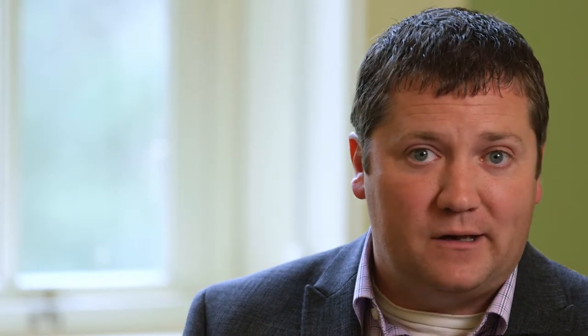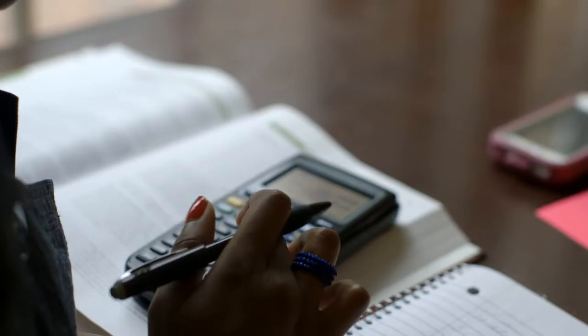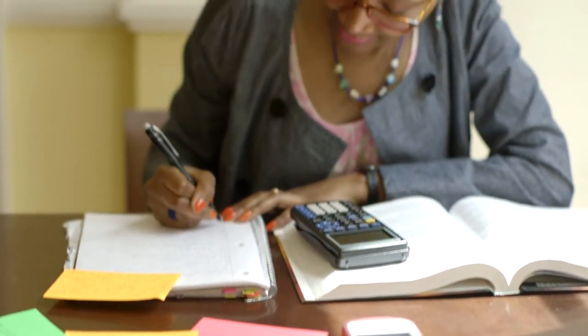Once a student is admitted, we have eight prerequisites. Four of them are in technical areas, which include Python programming, probability, statistics, and linear algebra. Then we also have four business ones, which cover a variety of areas including accounting, finance, operations, and marketing.